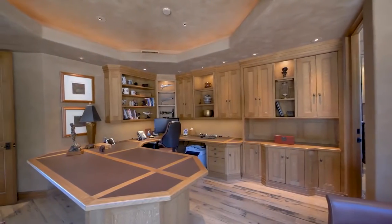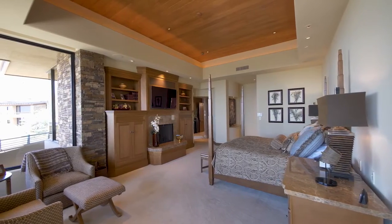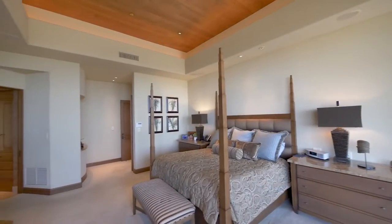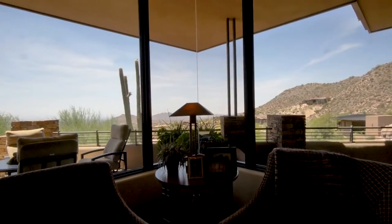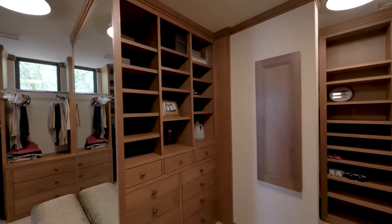Past an exceptional work-from-home office with custom white oak cabinetry, you access the primary bedroom suite, with a superbly proportioned bedroom with fireplace and views, a huge luxurious bathroom and fitted closets.